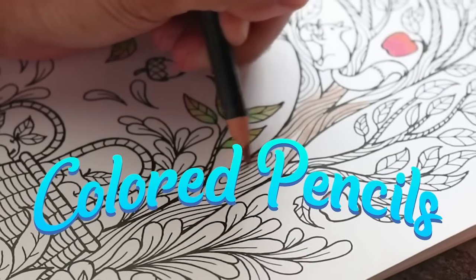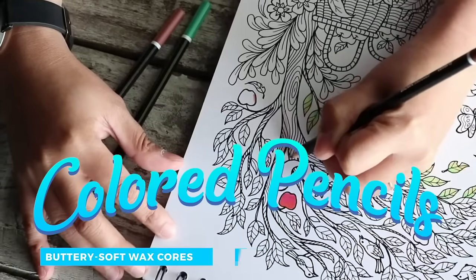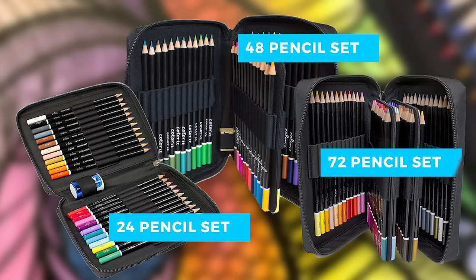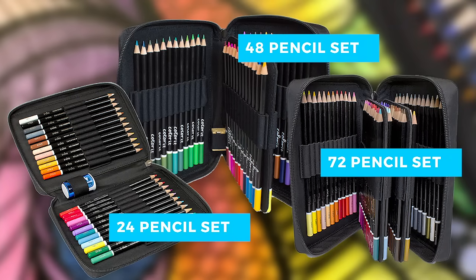ColorIt has a wide variety of products like our colored pencils made with buttery soft wax cores and sustainably harvested wood. Our colored pencils come in sets of 24, 48, and 72 to give you more colors and more choices.